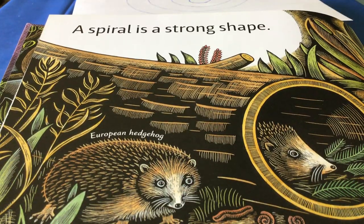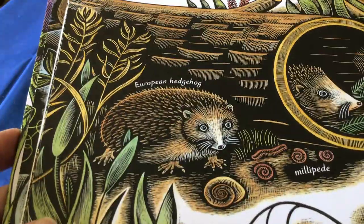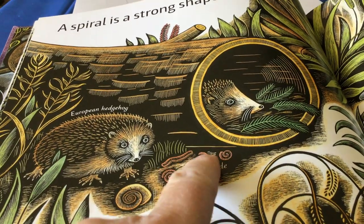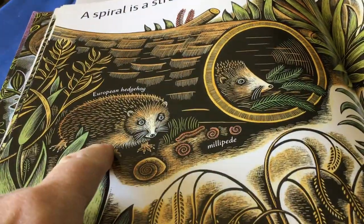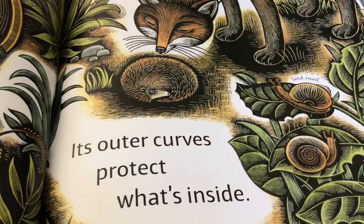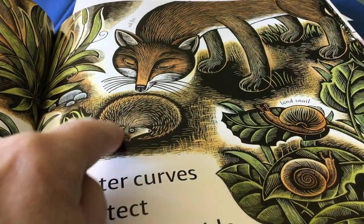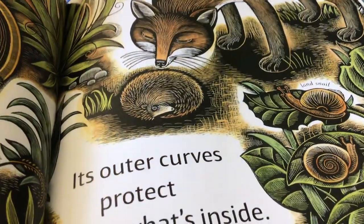A spiral is a strong shape. Look at that European hedgehog right there — right now it's all stretched out. There's a millipede stretched out, but you can see it all curled in a spiral there. There's another snail. Now let's look at this hedgehog — it's all stretched out, but if a fox wanted to eat it, its outer curves protect what's inside. So when that fox comes along, the hedgehog can curl into a spiral with those spikes on the outside, and it makes it very strong.